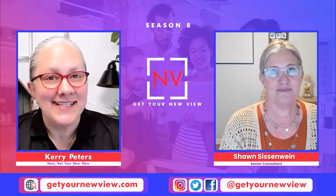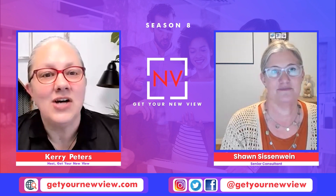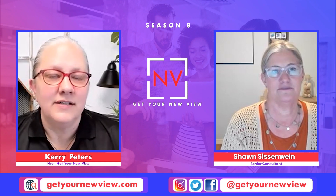Today I have a special guest, Sean Sissenwine, who is one of our senior consultants. She's here to talk to you today about barcoding and scanning as a phase two project. Sean, why is it that companies put this off until phase two?